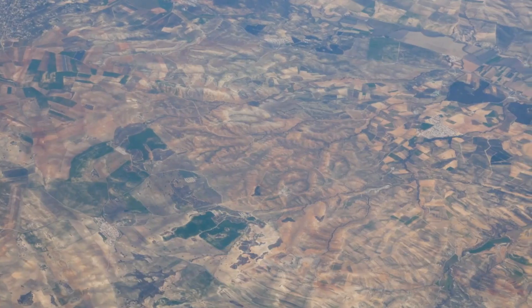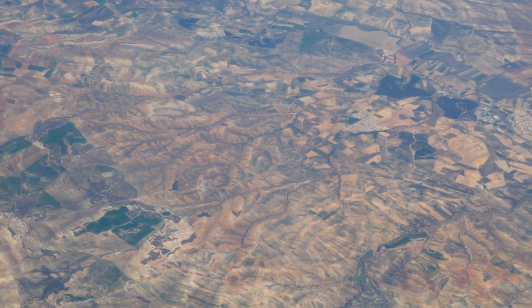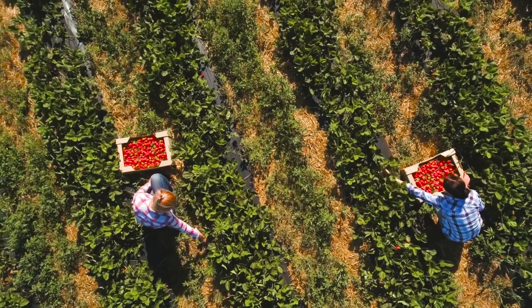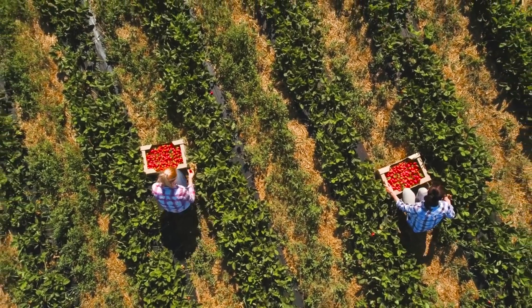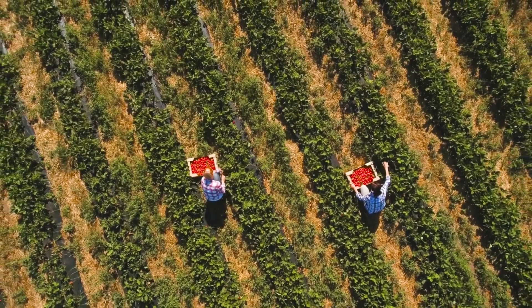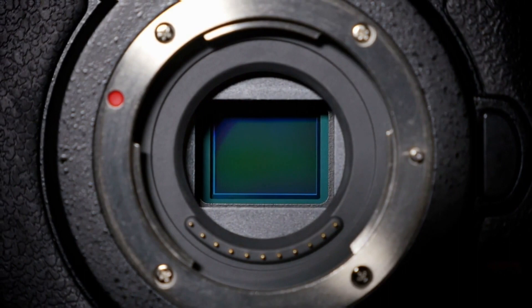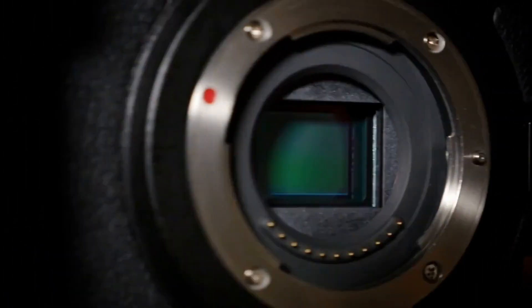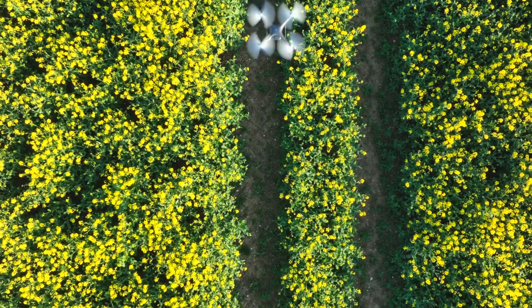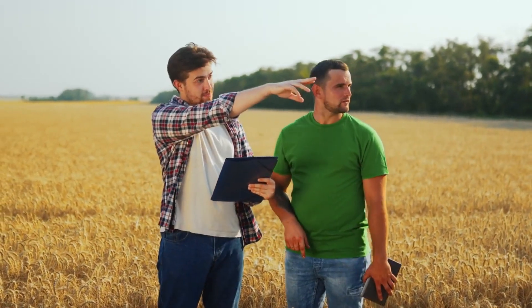Remote sensing and drones. Remote sensing technologies, such as satellite imagery and aerial drones, provide valuable data for monitoring and managing crops. Satellites equipped with advanced sensors capture images of large agricultural areas, allowing farmers to monitor crop health, detect stress conditions, and identify areas of concern. Aerial drones equipped with high-resolution cameras and sensors offer more detailed and localized information. They can capture real-time images and collect data on plant health, nutrient levels, and pest infestations. This data helps farmers make timely decisions on irrigation, fertilization, and pest control, leading to optimized resource use and improved crop yields.